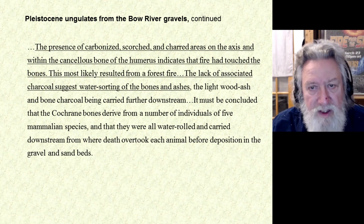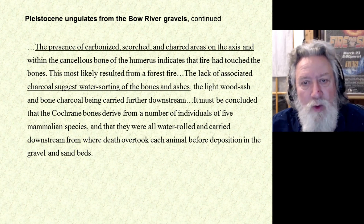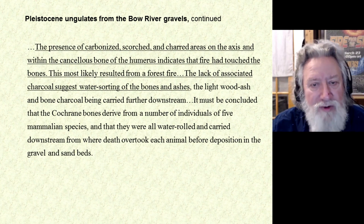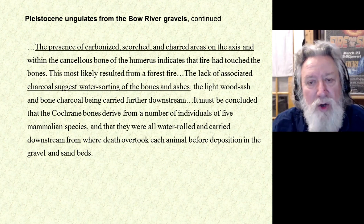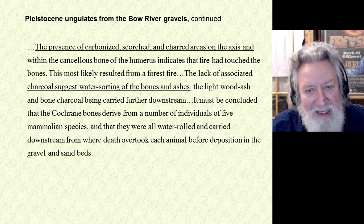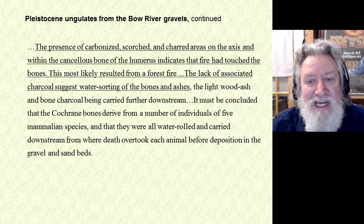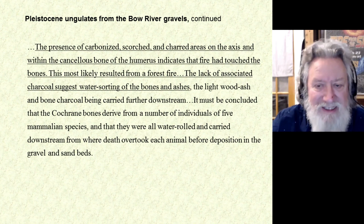Let me go on with this quote. It says that this most likely resulted from a forest fire. The lack of associated charcoal suggests water sorting of the bones and ashes, the wood ash and bone charcoal being carried further downstream. It must be concluded that the Cochrane bones derive from a number of individuals of five mammalian species, and that they were all water rolled and carried downstream from where death overtook each animal before deposition in the gravel and sand beds. So they obviously weren't scorched by fire after being water rolled and deposited deep in these gravel deposits — they had to have been scorched by fire, probably killed by fire, then removed and redeposited through floods that came subsequent to the fire.